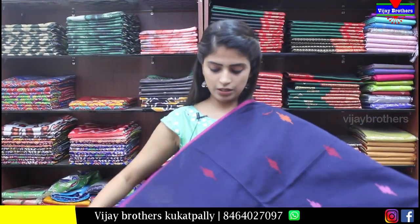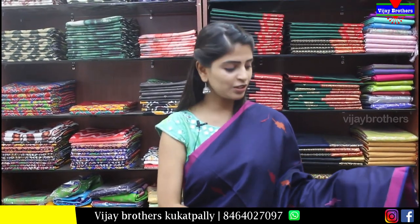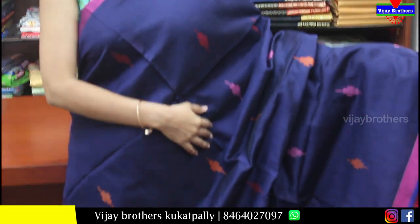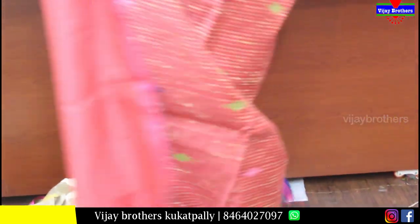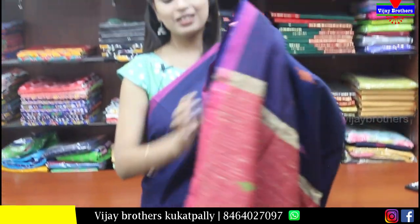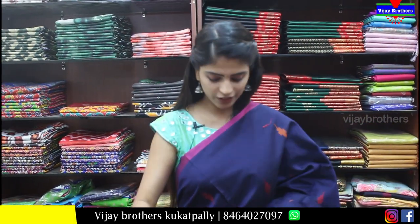Next is chanderi cotton. Very beautiful ink blue color. Both sides have pink strap border. Body part has ikat weaving — thread weaving in ikat style. Pallu is contrast ikat pallu with tassels attached. Blouse is contrast. Price is Rs.650.